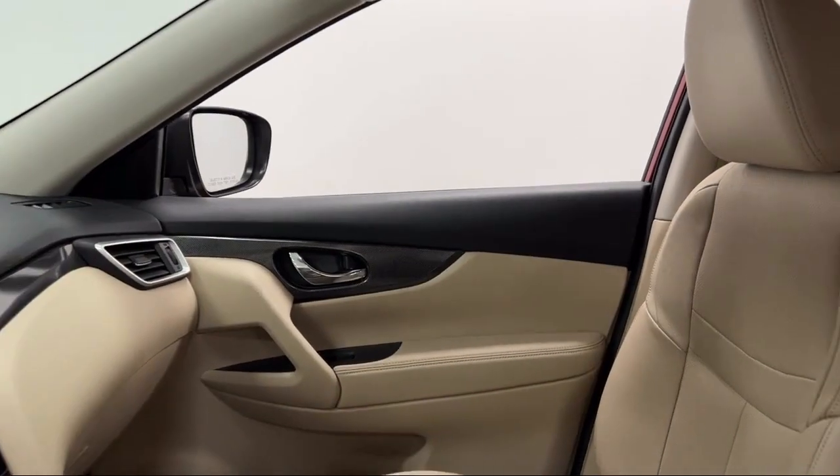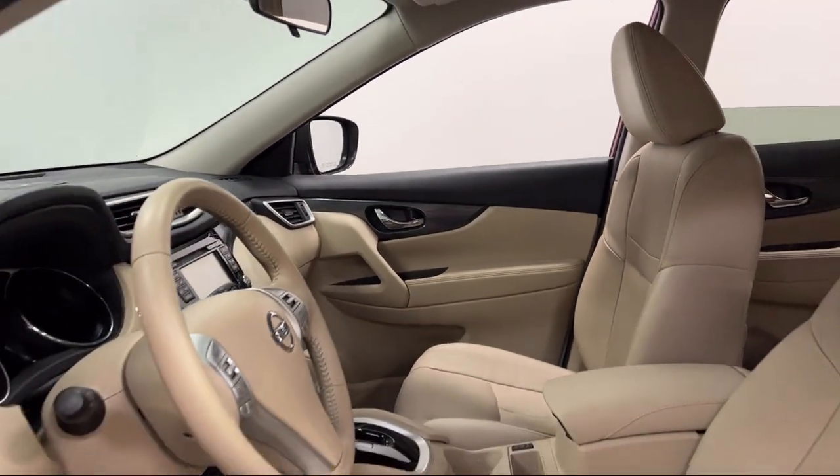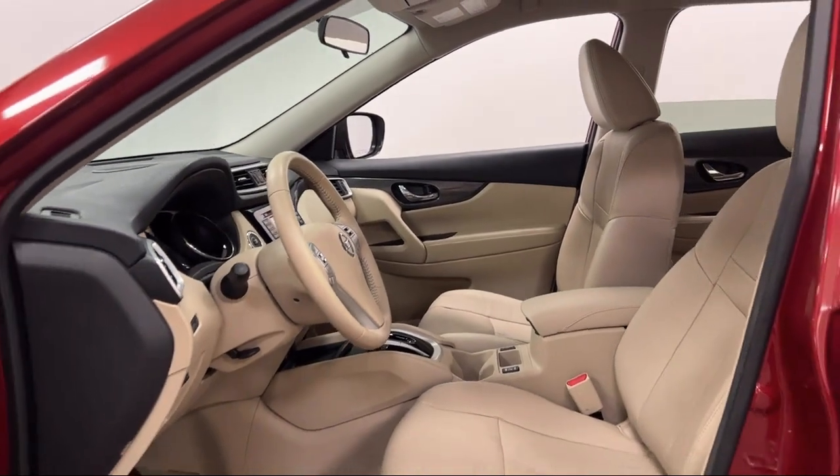Rear spoiler, front air conditioning automatic climate control, and has less than 35,000 miles on the odometer.